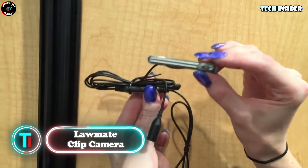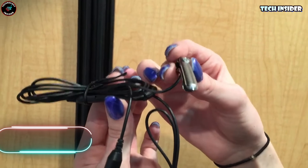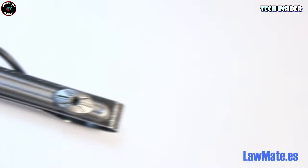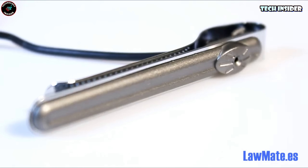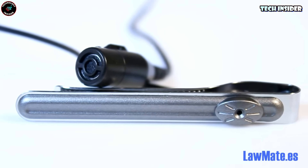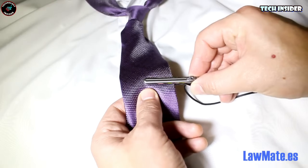If you're ever thinking about capturing some sneaky videos without a whole camera crew situation, here's a cool little trick — it's called the Lawmate Tie Clip. It's not your regular clip-on camera. This thing is sleek and snazzy, hidden right in your wardrobe. It's a tiny, battery-powered gadget that can shoot videos in full color, packing 550 lines of quality resolution. When you're done filming, just plug it into a DVR for instant playback. It's like having your own little spy tool right in your wardrobe.